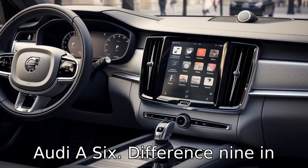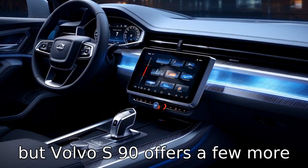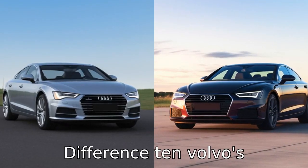Difference nine: in terms of safety features, both vehicles are evenly matched, but the Volvo S90 offers a few more innovative safety features as standard, aligning with Volvo's strong reputation for safety.